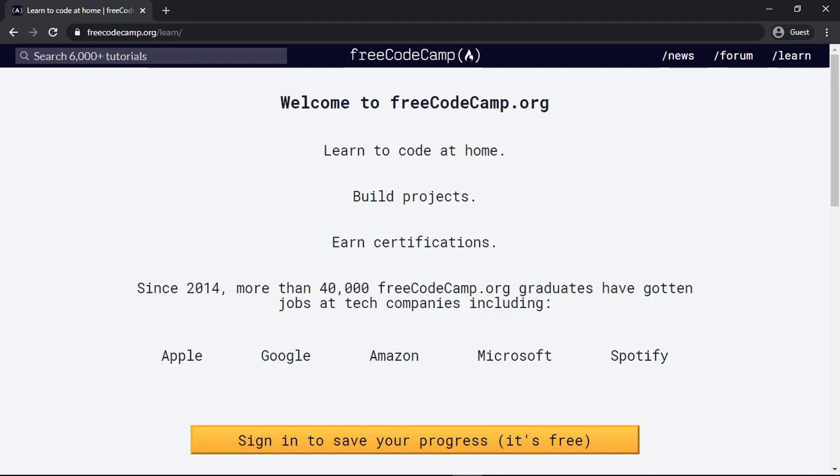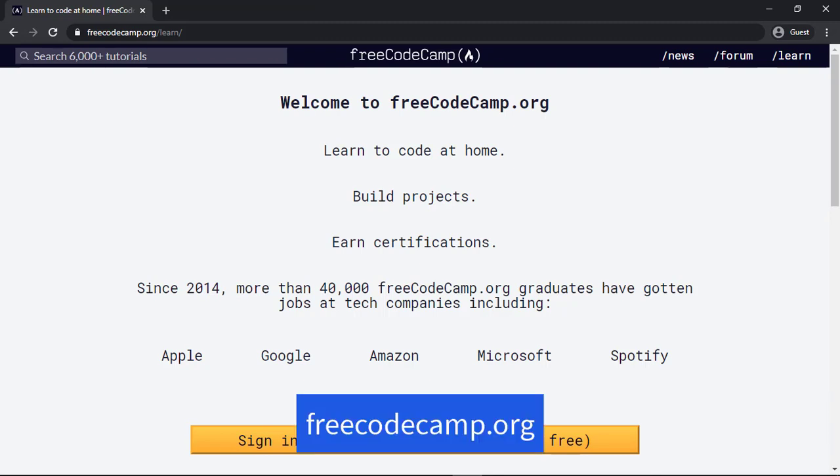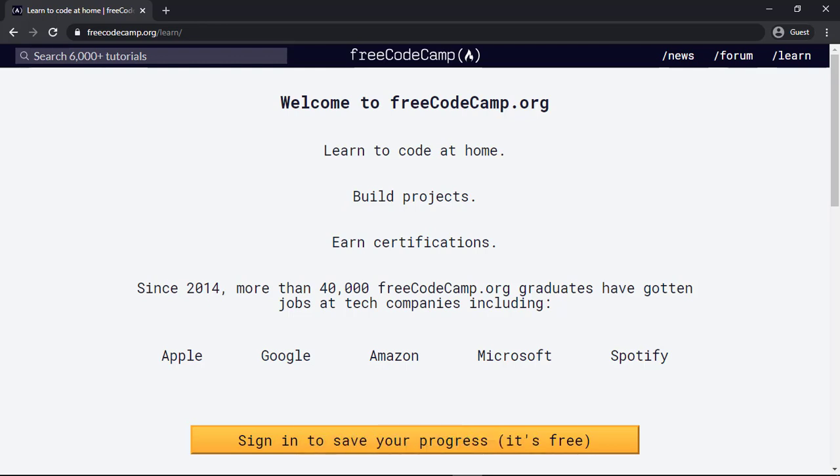The website is freecodecamp.org. This website is providing quality free online courses about coding. It's going to be very helpful for people who do programming and coding, or students who are from computer science degrees and backgrounds. This website will provide you long and full-fledged online programs which you can do to actually learn a new programming language, and you will get a free certificate with these courses as well.